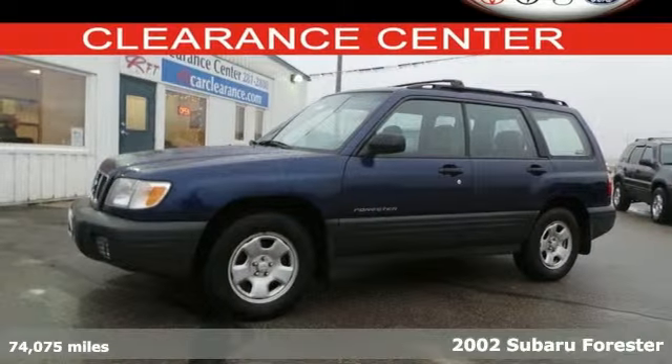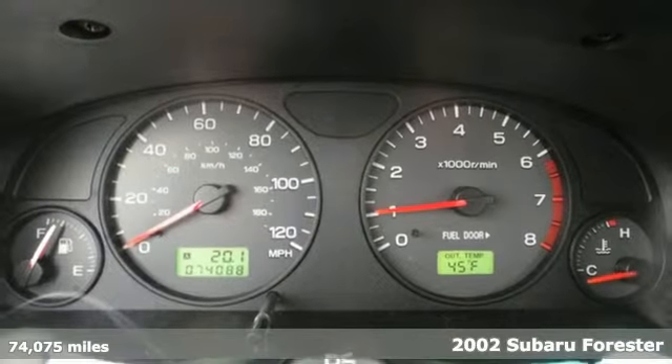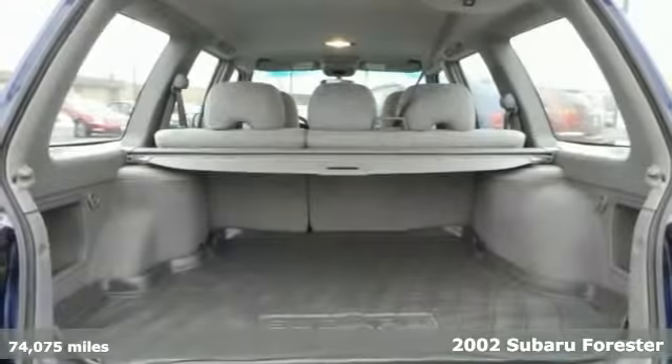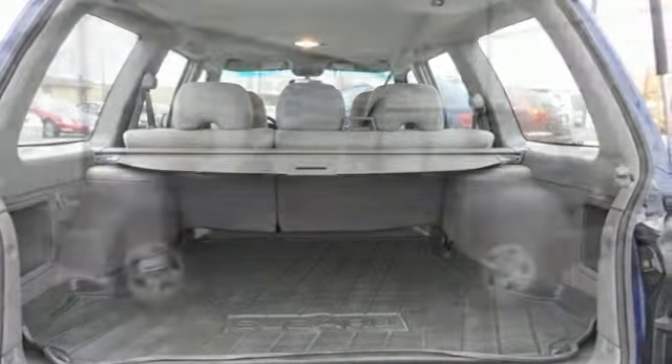Here's a 2002 Subaru Forester. Standard amenities include daytime running lights, power windows, locks and mirrors, air conditioning, power steering, a tachometer and premium audio system.